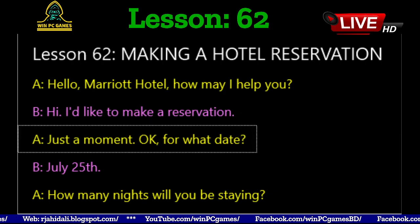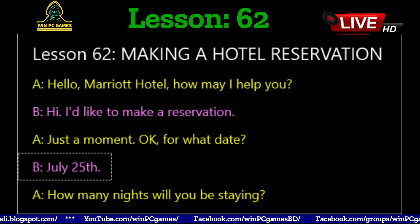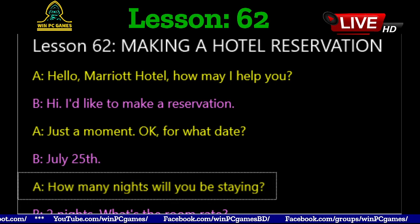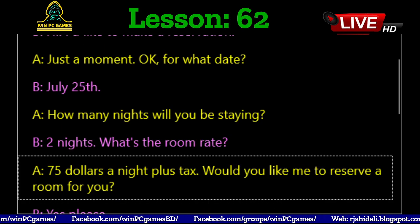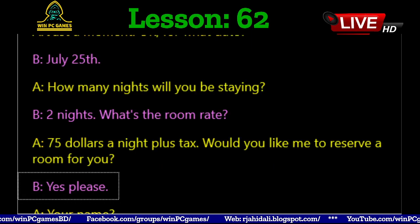Just a moment. Okay, for what date? July 25th. How many nights will you be staying? Two nights. What's the room rate? $75 a night plus tax. Would you like me to reserve a room for you? Yes, please.